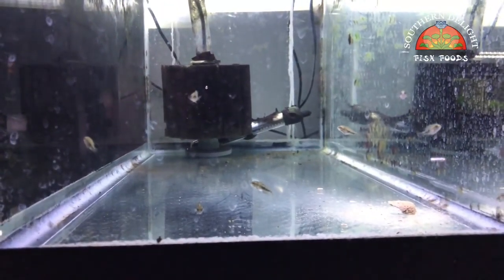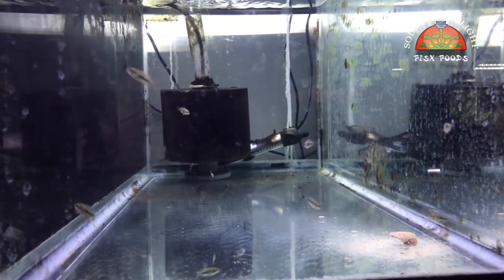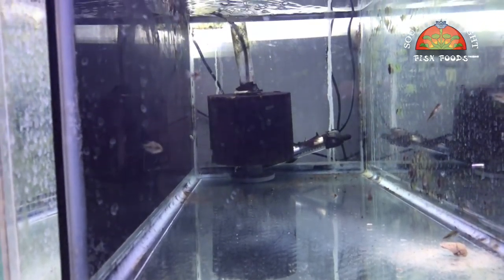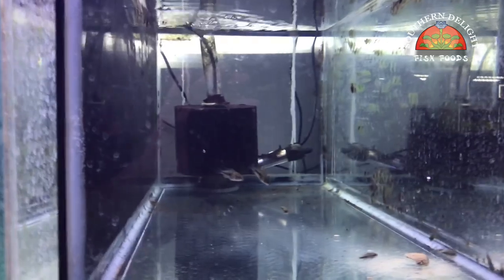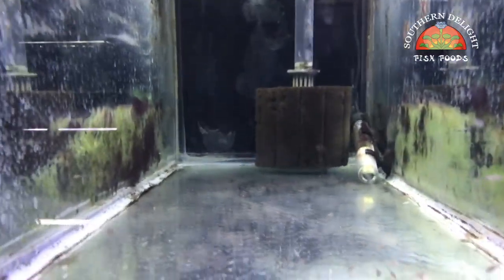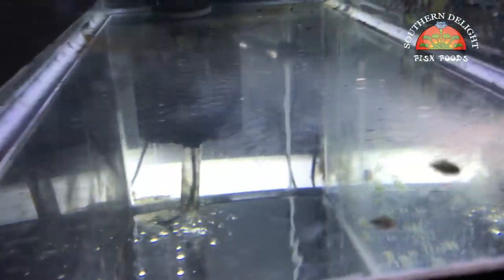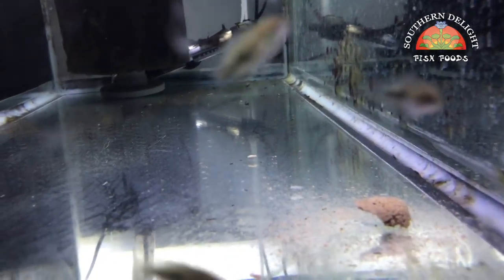Between these two tanks here I've got a group of Midas fry from the first spawn from the pair downstairs — not Cheeto, but Cheeto's brother. There's about eight in here, they're at about a half-inch range, and I'm probably going to list these for sale pretty soon so that I have some tank space. Next door is their next spawn and there's a whole bunch of them in here. What these guys are eating is just a gel food that I make.